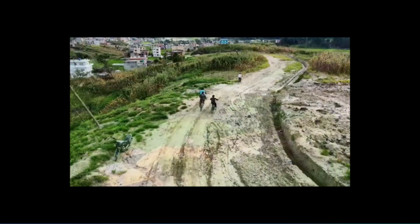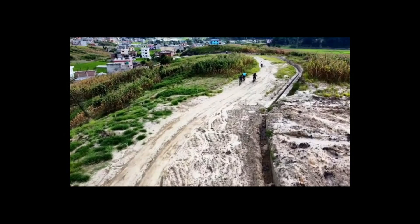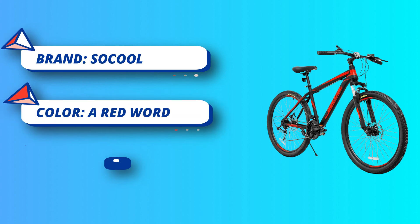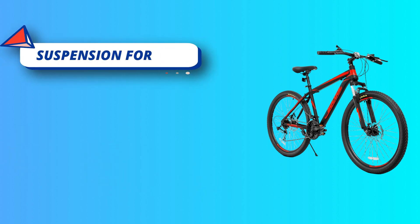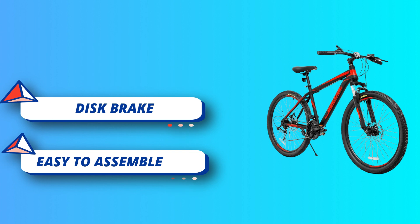A three-gear front derailleur and seven-gear rear derailleur deliver 21 speeds of ultra-smooth shifting. This hybrid bike features 26x2.10 Kenda tires that handle pavement, gravel, and dirt with ease. The 26-inch wheels feature double wall alloy rims for lightweight strength and durability. A premium suspension fork soaks up bumps and thumps.